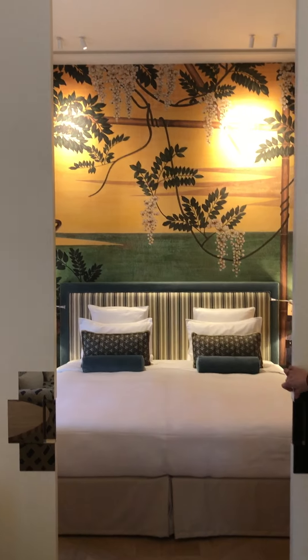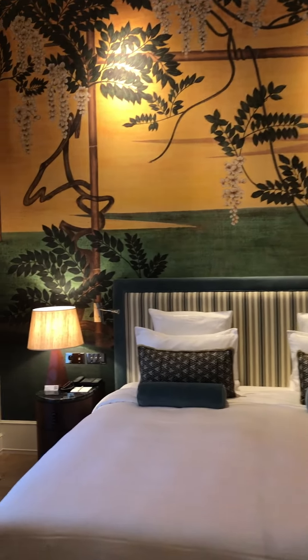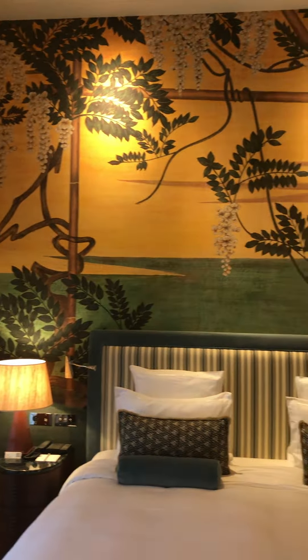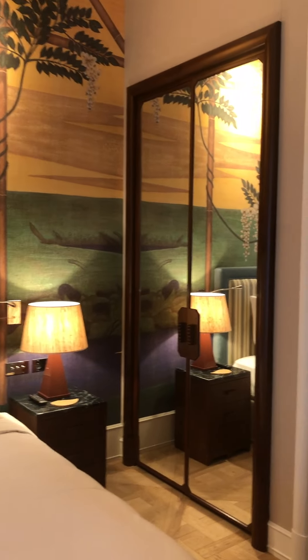And here is the room with this theme behind the bed. We have two different themes for that — this one we call it Lian, so it's green and yellow. The other one is in brown colors. Beautiful.